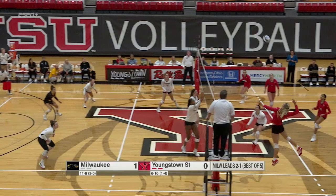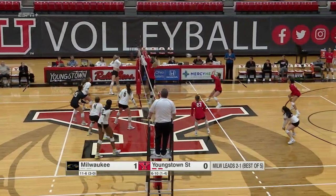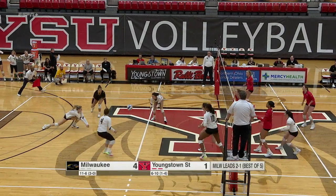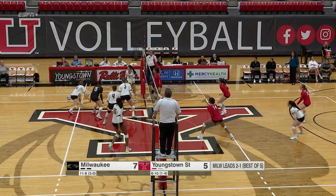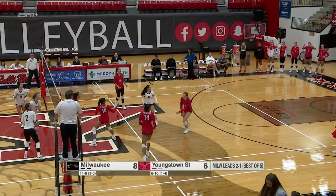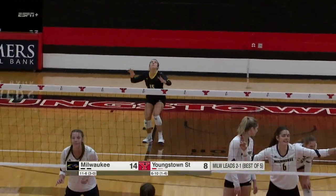That's a cross for Jordan. Schrader digs it out. Now cross court set. Borm sets to the outside for Vergara. Hard swing — another block. Kaylee Blake will serve it. Overpass. Now Sarah Schrader will serve it.